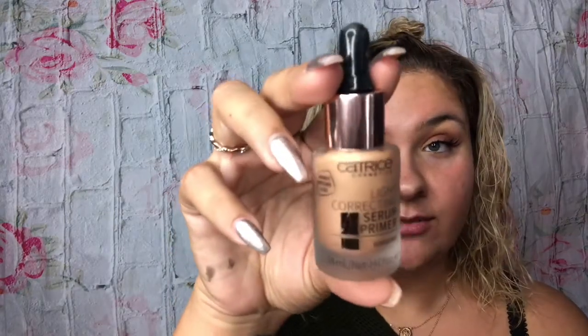Next I'm going to try this primer that really interested me. I'm afraid it might break me out — it does have mica in the ingredients, and usually anything with mica breaks me out, but we're going to try it anyway. This is the Catrice Light Correcting Serum Primer in the shade Sunlight. I see a lot of people using it to get a really nice bronzy glow, so I'm interested to try it. It's blending in really nicely — it's tacky, so I think it will be a good makeup base. It's definitely a shiny primer, not pore-filling. It was only $10.99.